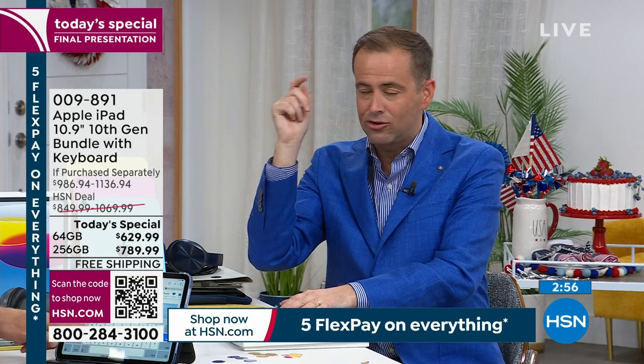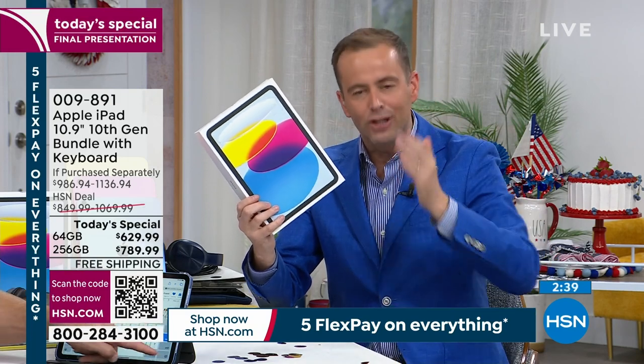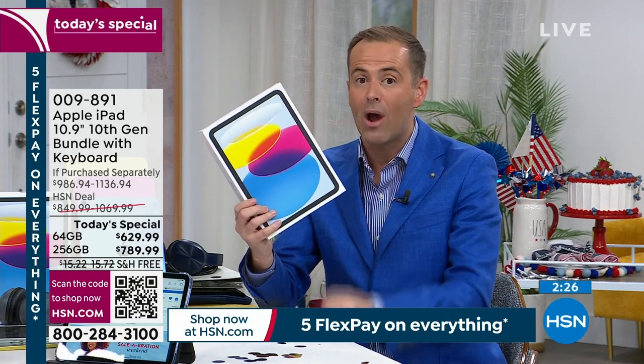Congratulations to everybody. I say this every day in July, but July is the most exciting month because it's HSN's birthday — 46 years old. And during our birthday month, as we want to say thank you to all of you, many of you have been with us all these years. Every today's special we do in July is amazing. And today was all about the biggest name in electronics — Apple. We wanted to bring you the Apple iPad at the lowest price ever on the new one — the 10th generation, the latest version, the one with all the upgrades. With 4,000 spoken for, it has just been a big hit because the price is right.